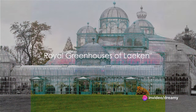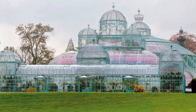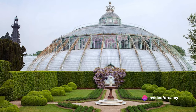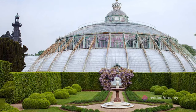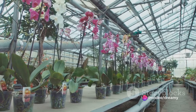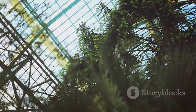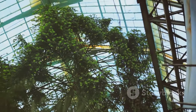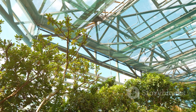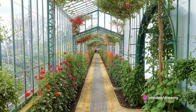Moving on to the ninth spot, we have the Royal Greenhouses of Laeken — a paradise for plant lovers. This botanical wonderland is no ordinary greenhouse; it's a world of glass and steel constructed in the late 19th century by King Leopold II. With its diverse collection of exotic plants and rare flowers from around the globe, it's a testament to Belgium's horticultural heritage. From towering palm trees in the palm house to delicate orchids in the winter garden, each room offers a unique and captivating experience. Their Art Nouveau design sparkles in the sunlight — a true sight to behold.